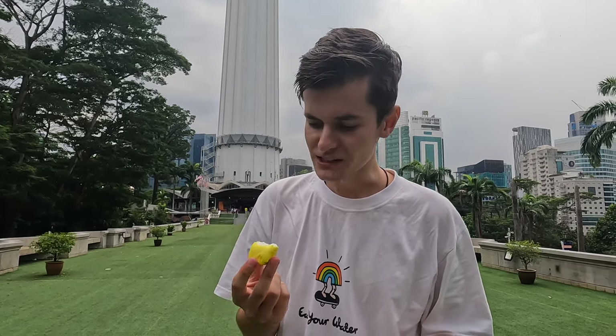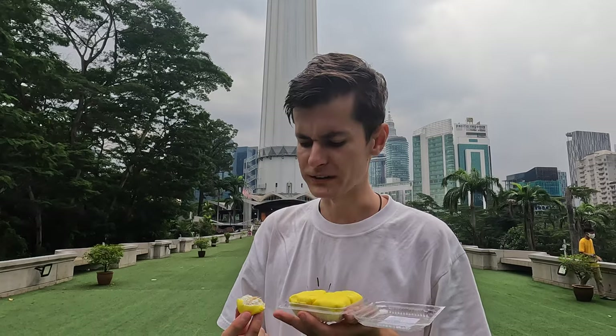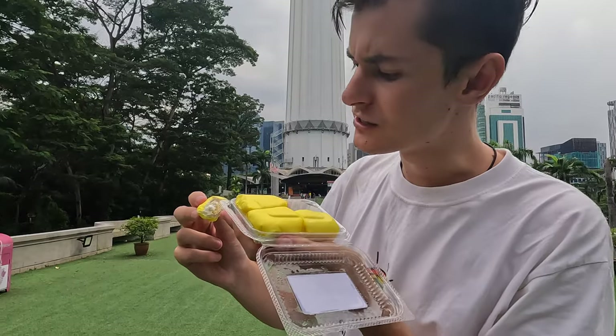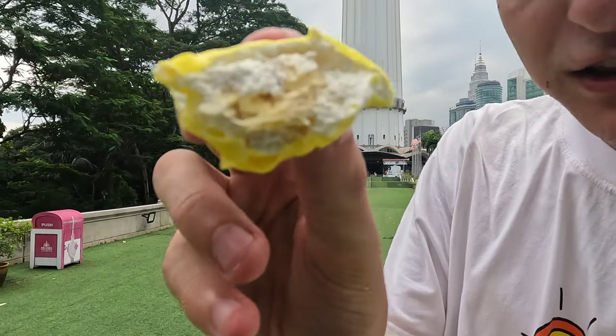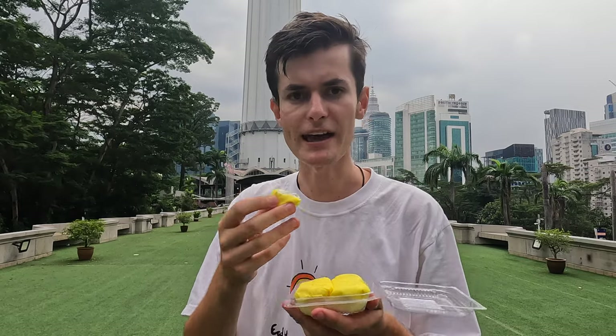I honestly don't know if I like it — it's quite naturally sweet from the durian, but the cream inside is really weird. The texture on the outside is like pastry, and then the inside is all gooey, and on the very inside you can see the actual durian. I actually quite like it, but I don't think I could have heaps all at once. I might chuck it in the fridge and come back two hours later for another one — it's quite rich.